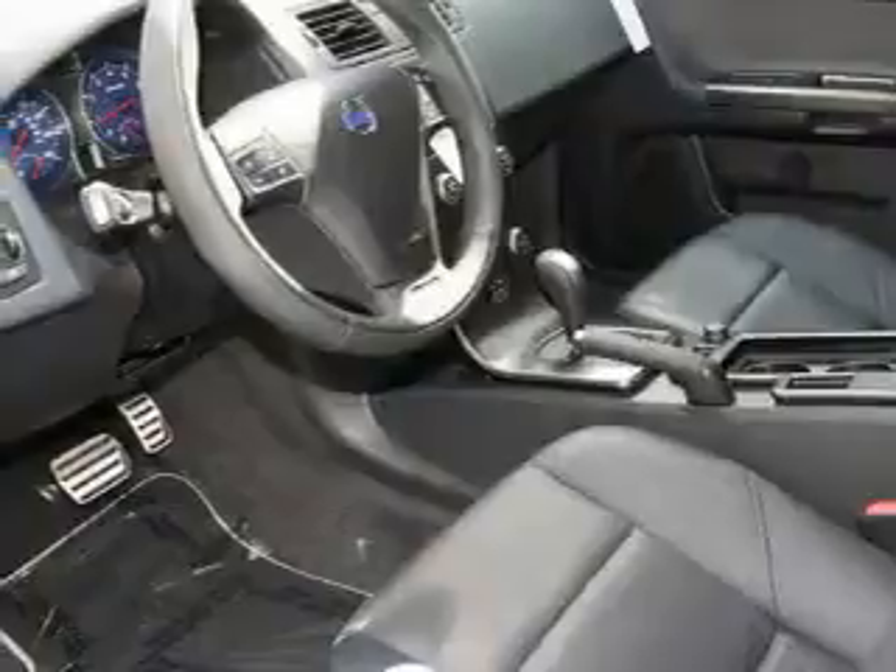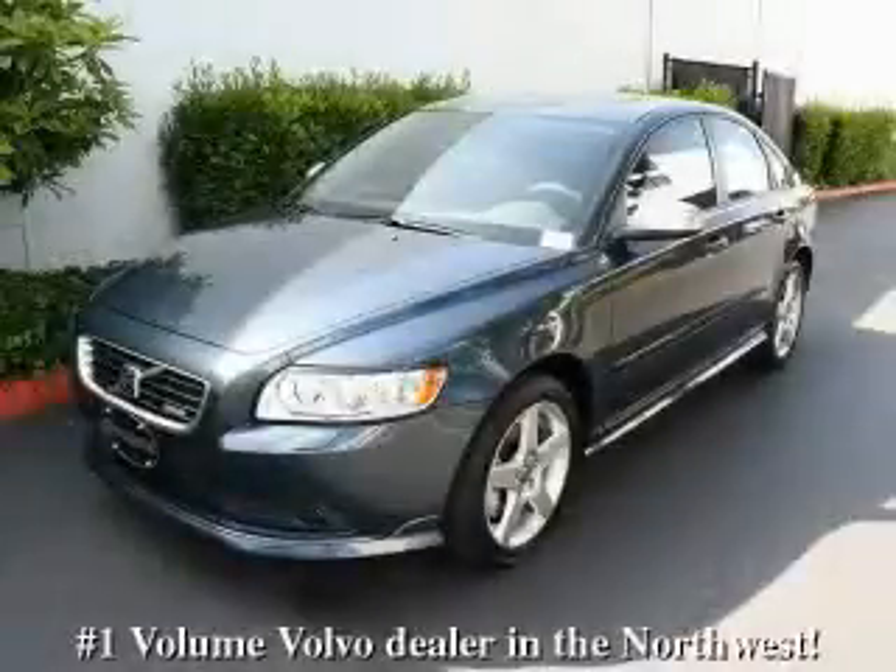Its top features and packages include a sunroof, heated seats, a leather-wrapped steering wheel, steering wheel controls, a CD player, and this automobile's stylish design always looks great. Contact us today to arrange your test drive.